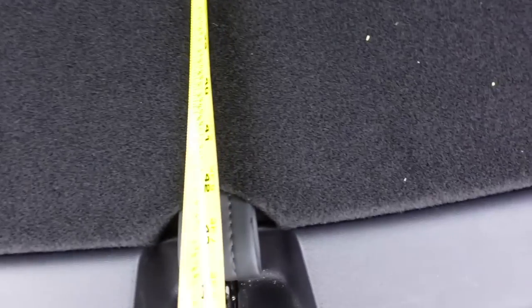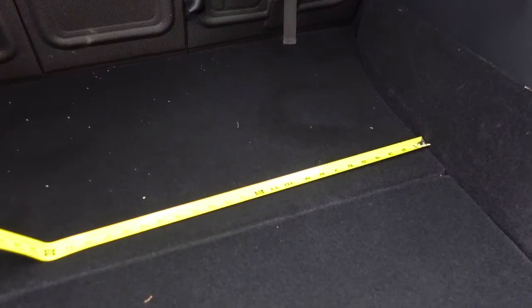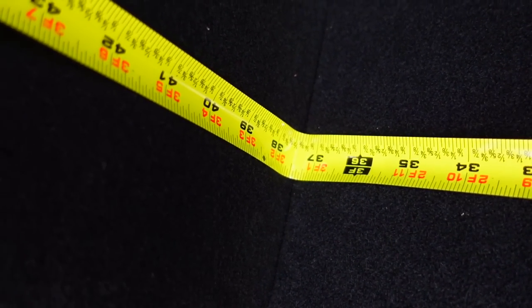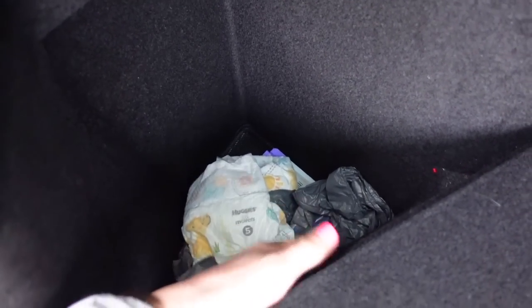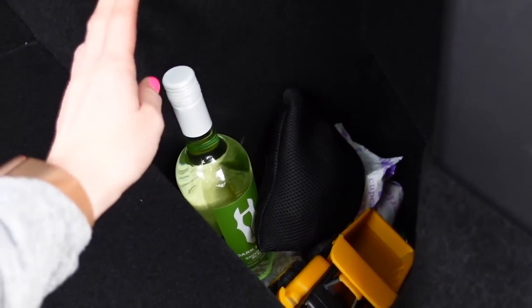Now let's compare to the Model Y. Lengthwise with the second row seats up, we're looking at about 43 inches to the end where the latch is. Widthwise, narrowest part to narrowest part comes in right at 37.5 inches. Widest part to widest part comes in right at 63 inches — pretty wide and pretty long. Just like the EV6, it has cutouts on the side, but they're more like pockets. We store extra diapers and bags on one side, and on this side some toys and what I call mama juice — the side pocket can fit four bottles of wine.